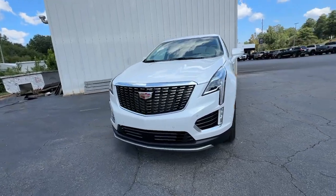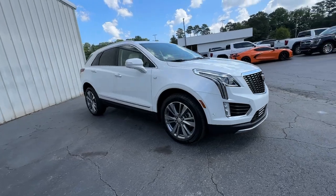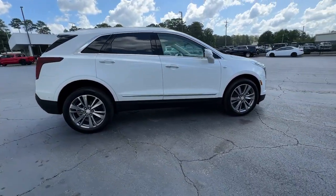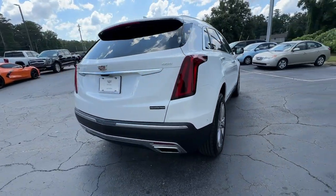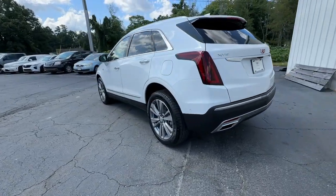You're gonna love the 2025 Cadillac XT5. The XT5 crossover has premium eye-catching lines, all-weather capability, flexible cargo space, and the latest technology to keep you safe, connected, and entertained. Sophistication was never so practical.